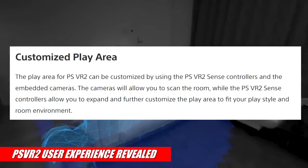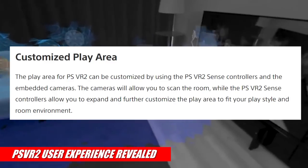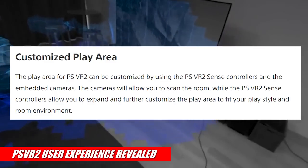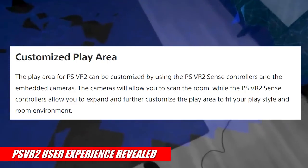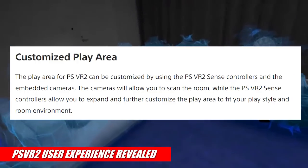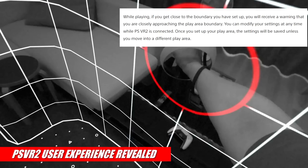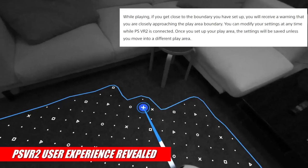The play area for PSVR 2 can be customized using the Sense controllers and the embedded cameras. The cameras will allow you to scan the room, while the Sense controllers let you expand and further customize the play area to fit your play style and room environment. While playing, if you get close to the boundary you've set up, you'll receive a warning. You can modify your settings at any time while PSVR 2 is connected.